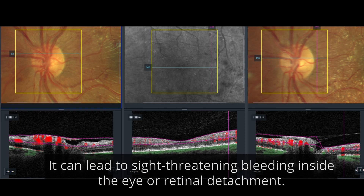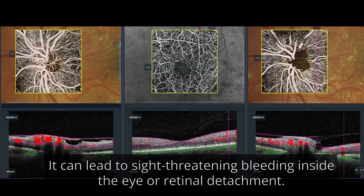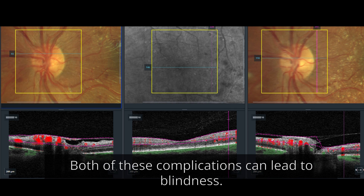It can lead to sight-threatening bleeding inside the eye or retinal detachment. Both of these complications can lead to blindness.